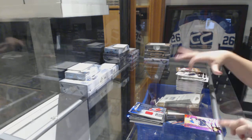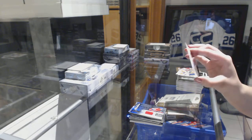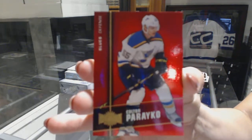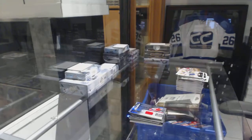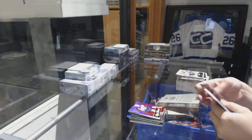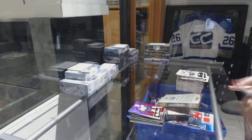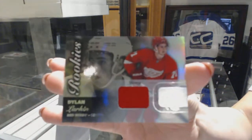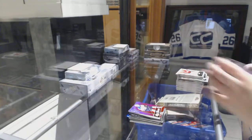We've got a PMG Red number 2150 of Colton Parayko, and we've got a Flair Showcase Rookie Jersey of Dylan Larkin. There we go.